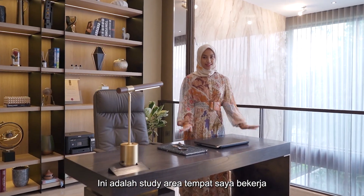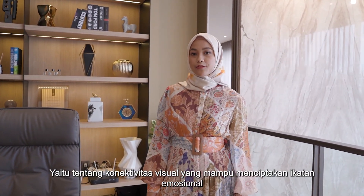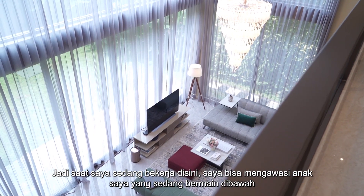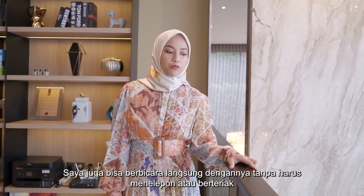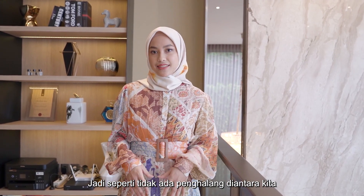This is my study area where I work. I want to tell you the design philosophy behind this home — it's about visual connectivity that creates emotional bond. When I work here, I can watch over my son who's playing downstairs. I can talk to him and watch over him without the need to call or shout. It's like there is no physical barrier between us.